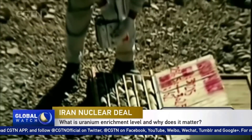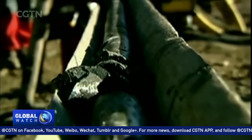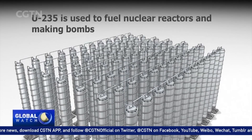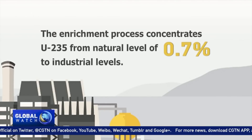Uranium is found in nature in three isotopes. Three other isotopes are man-made. One isotope you might have heard about, Uranium-235, is what powers nuclear plants or goes into bombs. But U-235 makes up only about 0.7% of uranium extracted from the ground.